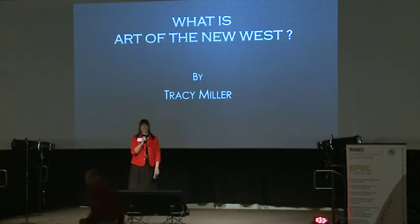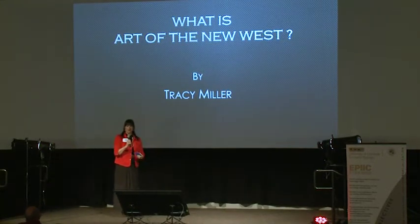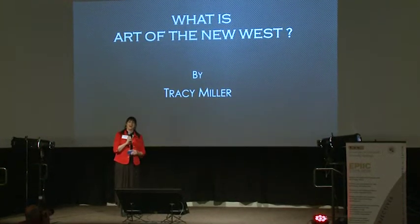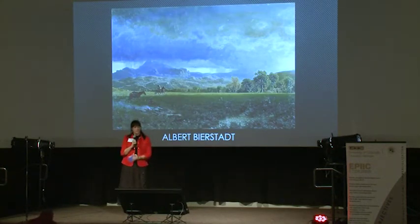My talk this evening is on what is art of the New West. We all kind of know about old Western art, which is very expensive and very realism, but I'm going to show you tonight by contrasting old Western art with new Western art.